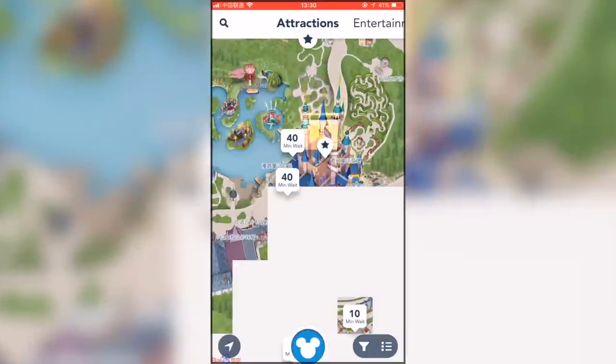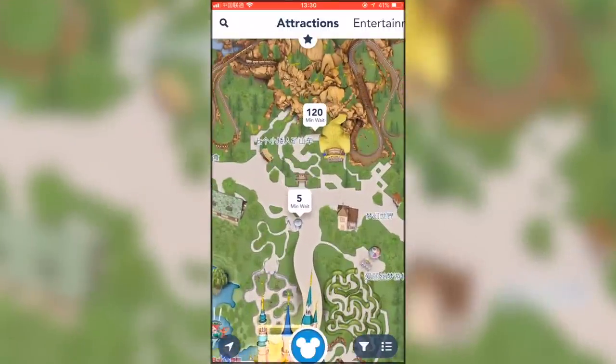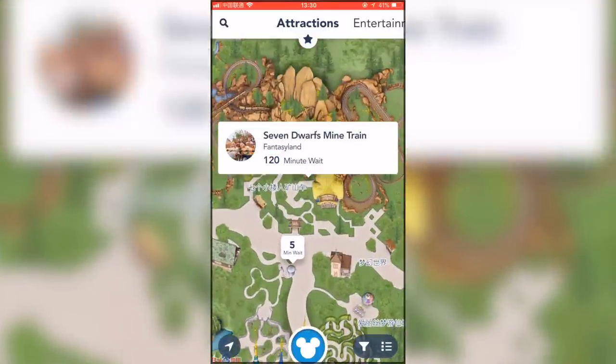Number three: not using the official Shanghai Disneyland app. You need to use it so you can check wait times, make FastPass reservations, and check show times. It is really easy to use and there's also free Wi-Fi in the park that works perfectly fine with the app, so make sure you download it ahead of time and get it all set up.